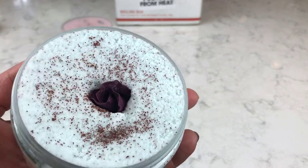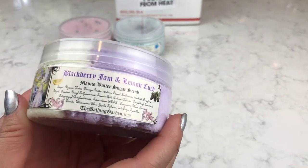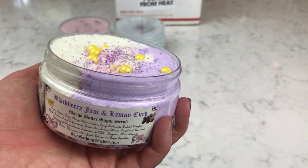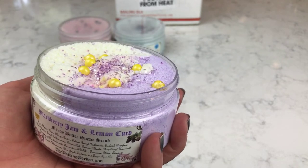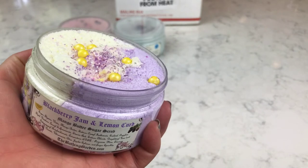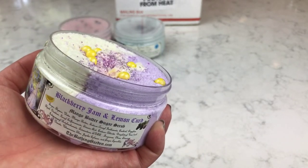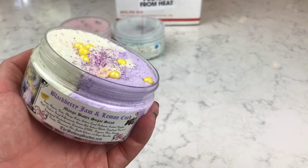The second one is called Seven Layer Cake. The scent description is mounds of sugar frosting, white cake, and hint of strawberry. This one pretty much smells like frosting and cake — it's hard to detect the strawberry, but it's really pretty. I think that's a real rosebud in there, which is really pretty. It's really sweet and I really like that one too.